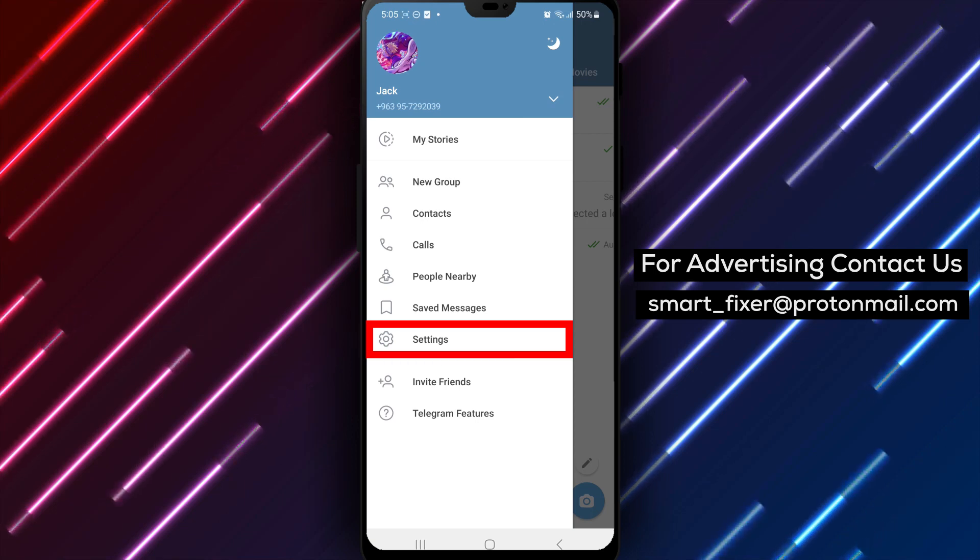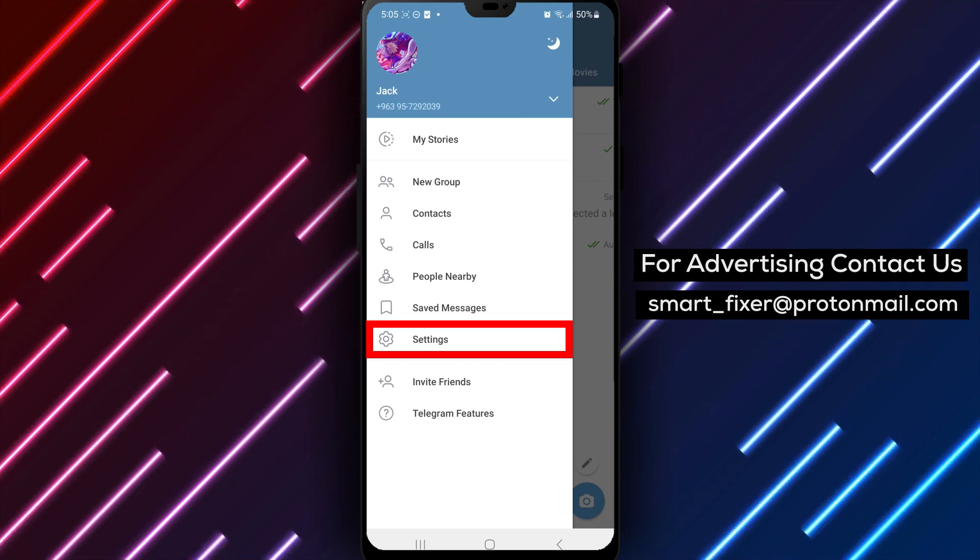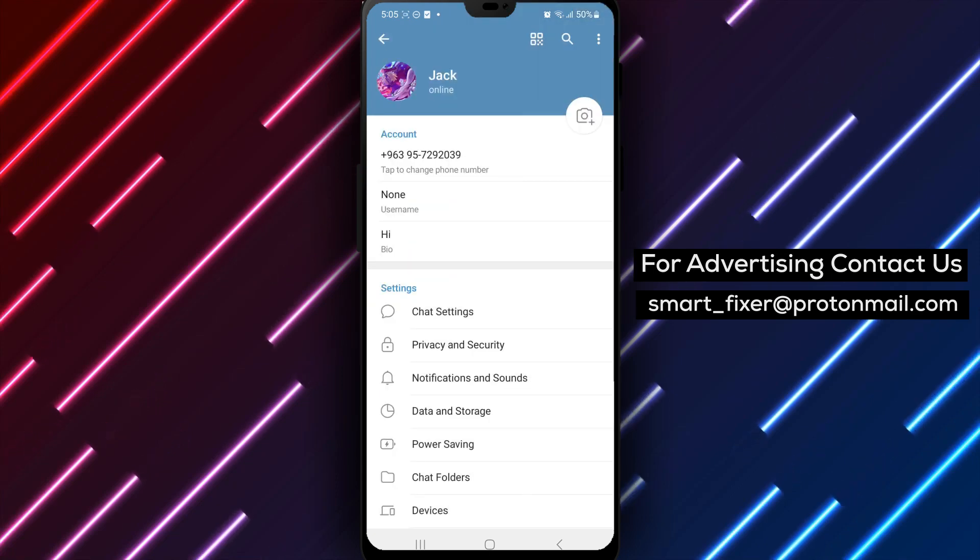Step 3. Inside the menu, you'll find various settings. Look for and tap on Settings to access the Telegram settings menu.